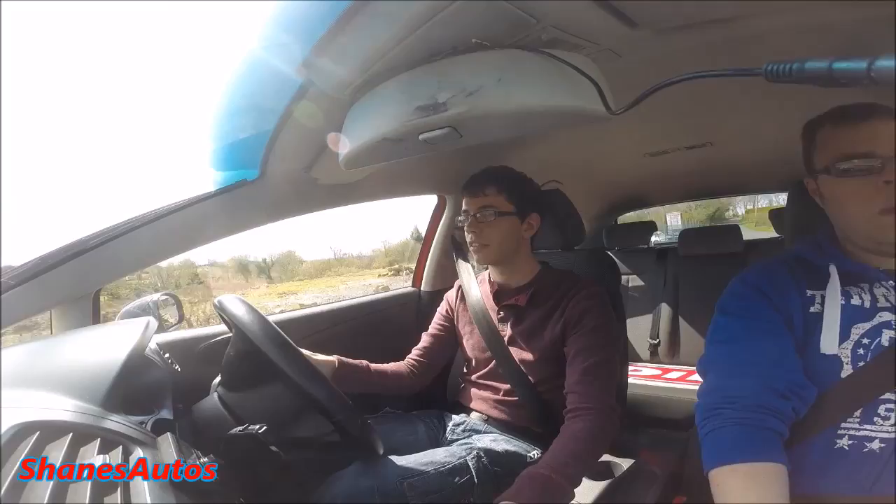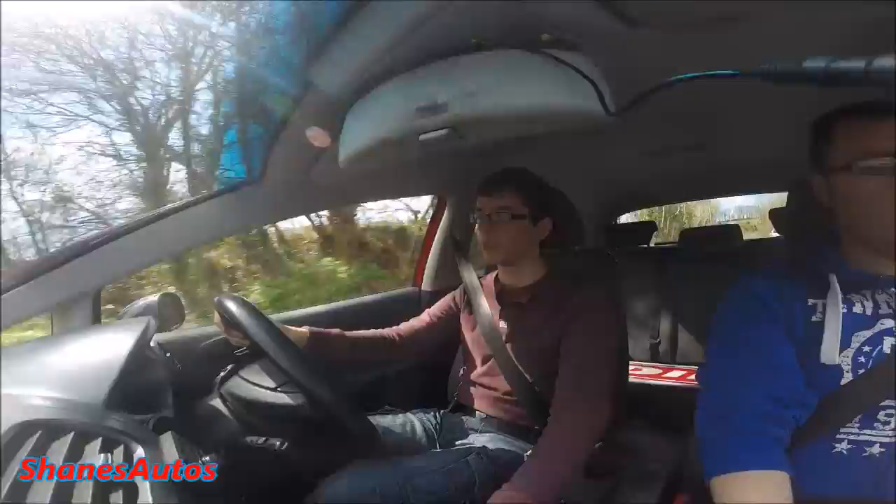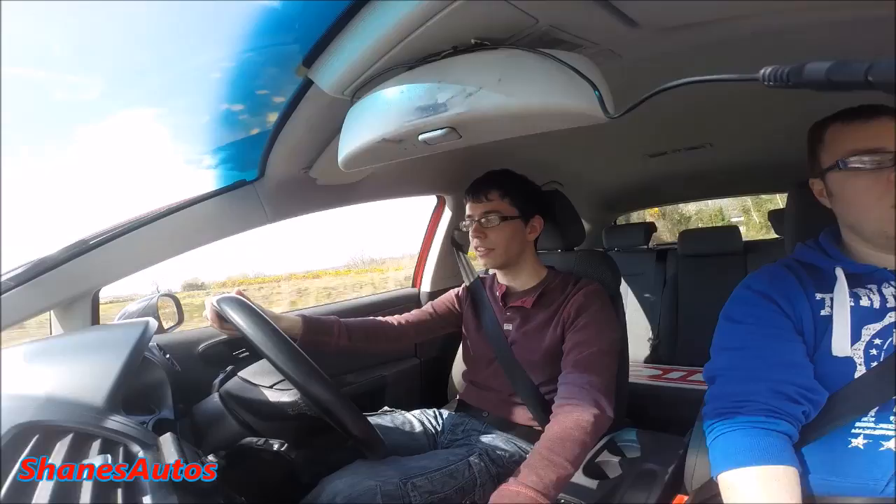We're just going to take this Seat Leon for a test drive. Good strong pull from the diesel engine. It has a 1.9-litre turbo diesel — one of Volkswagen's units — producing 105 brake horsepower. It does about 115 miles per hour and is claimed to be able to do about 56 miles to the gallon.